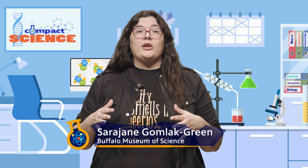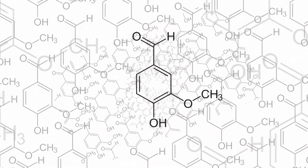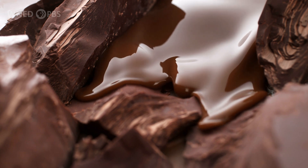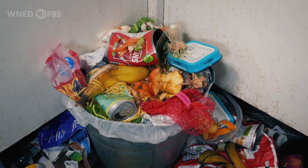Smells all start with molecules, the building blocks of a lot of the matter in our world. An odor can be made by a single type of molecule or a mix of them. The smell of chocolate, for example, is a mix of as many as 77 different molecules. Individually, some of these molecules can smell terrible, like vinegar or rotten garbage.